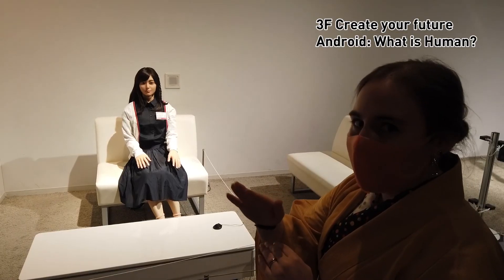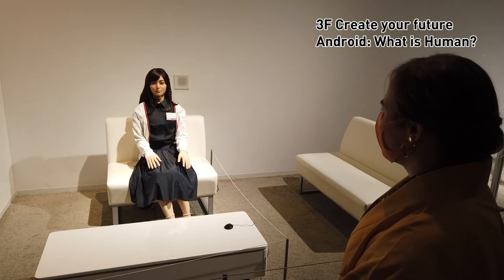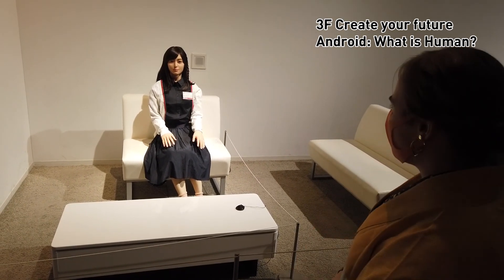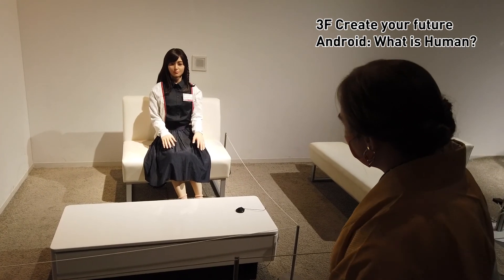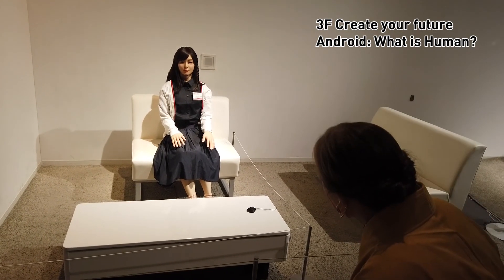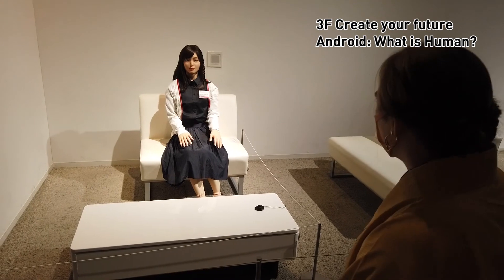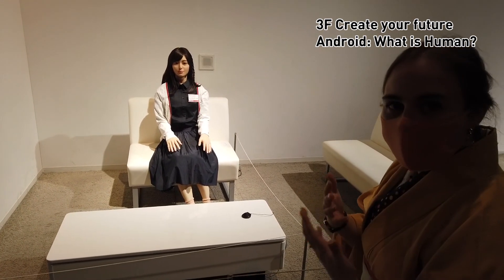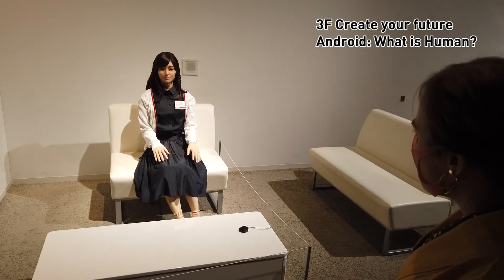I feel like it's just coming out of the Uncanny Valley. The way that she blinks sometimes, it looks really human — it looks sleepy. It's really amazing how far we've come to be able to create things like this.